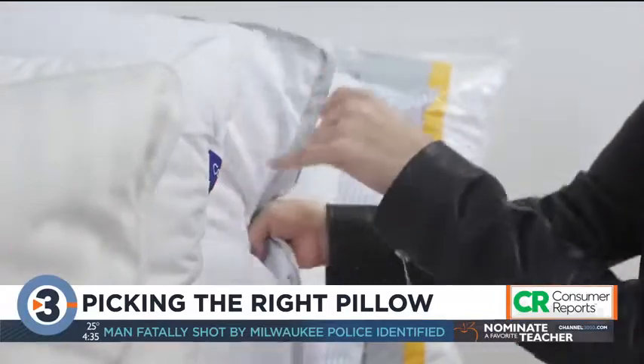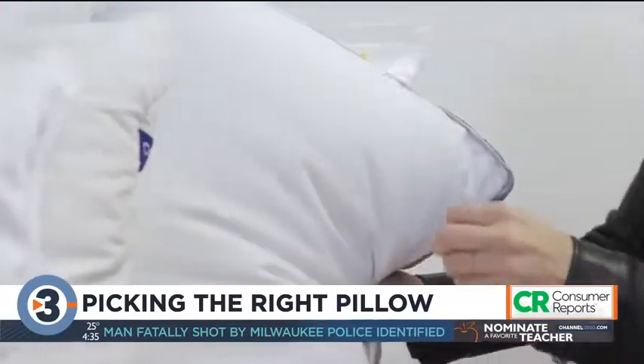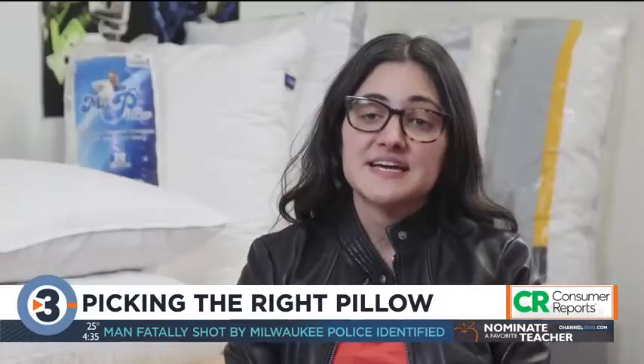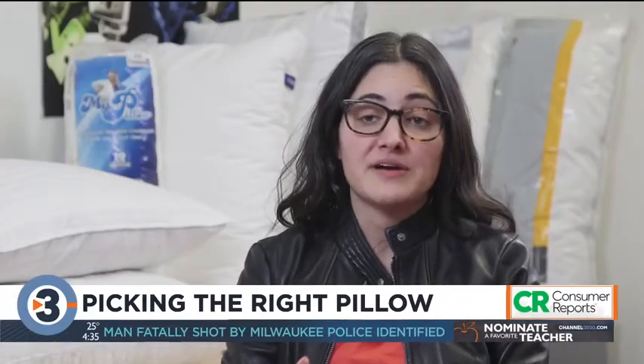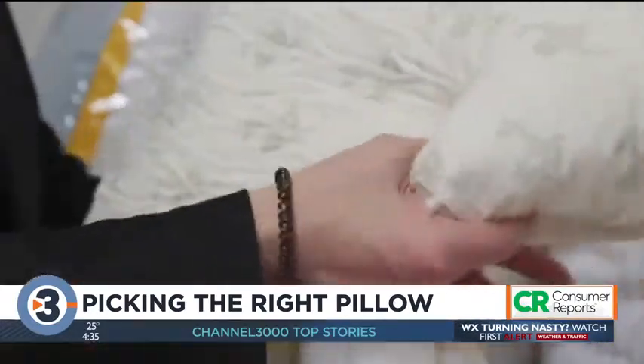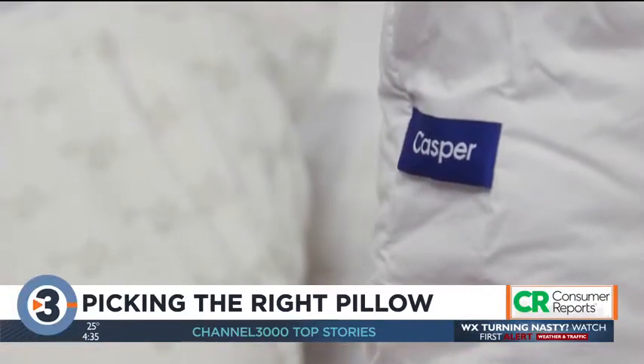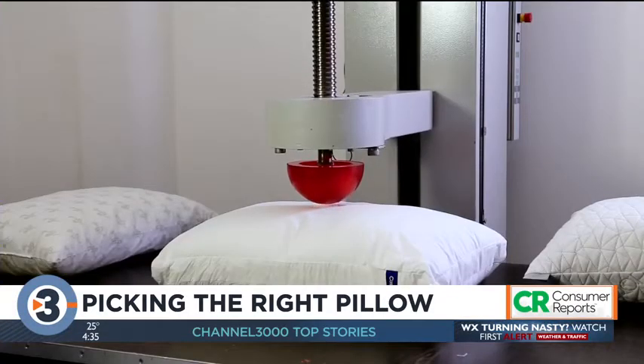CR found that some of the cheaper pillows did offer good support out of the box, but when it came to keeping their shape, many fell flat. In our tests, we found that pillows that were lower-priced tended not to hold up as well as pillows that cost a little bit more. And even some pricier pillows, like the $40 MyPillow Classic and the $65 Casper, earned only fair scores for resilience.